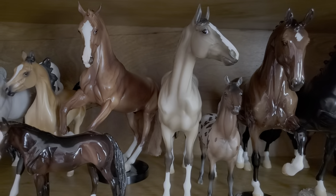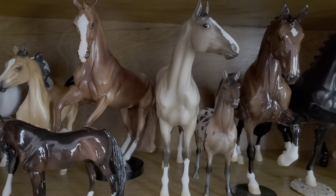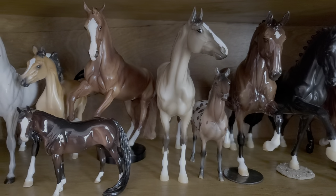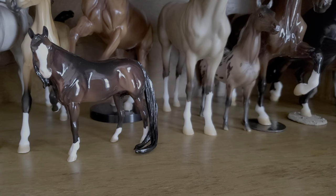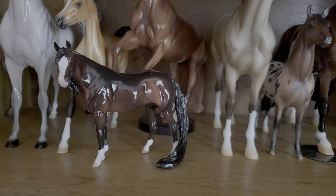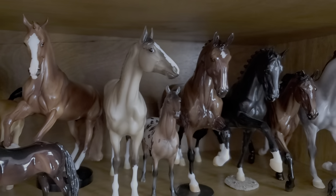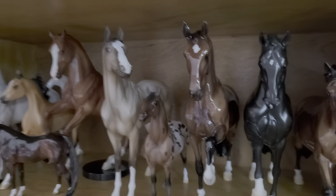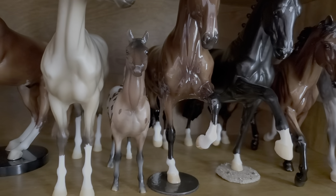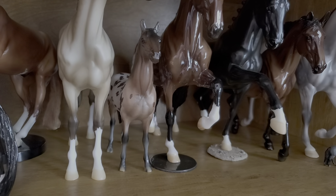Then we have Acadia, a Briar 2017 web special limited to 350 pieces from the America the Beautiful series, show name Foxtrot. In front of him, a Peter Stone Pebbles Arabian — his OF name was Waterford Crystal and I renamed him Princeton, from 2013. Then my Briarfest 2019 special run Rocket, who I call Rocket Man. Then Lancelot, a 2018 web special Gambler's Choice — I got the Appaloosa — and his show name is Cherish the Moment.